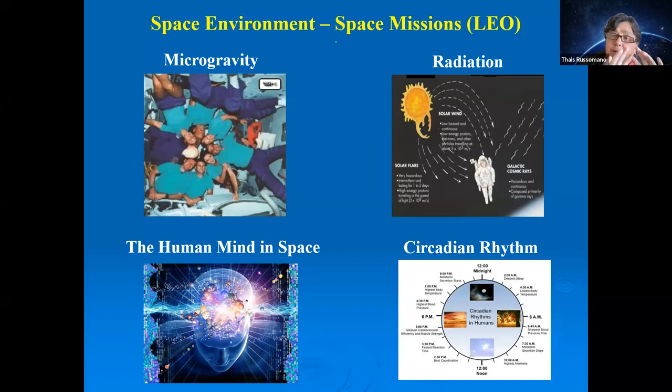With an atmosphere similar to Earth's, there are four main problems for astronauts in space: the effects of microgravity created by free fall, space radiation — still somewhat mitigated by the Van Allen belts and Earth's magnetosphere — the psychosocial aspects of a space mission, and the circadian rhythm, which is completely disrupted.